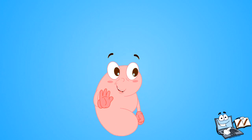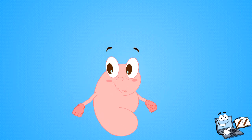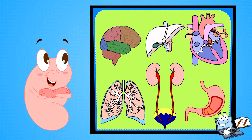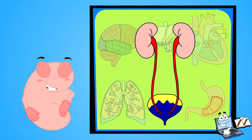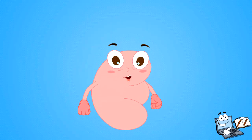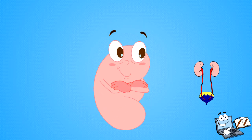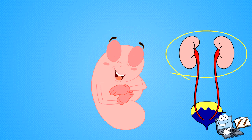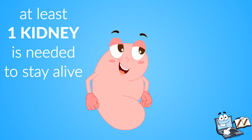Hi kids! You all know that some organs in the human body are necessary for survival — you necessarily require your brain, your lungs, your heart, your kidneys. Wait a moment — you must be wondering who am I? Do I look like a kidney? Yes, I am a kidney! I am very important for your body. You need at least one kidney to stay alive.